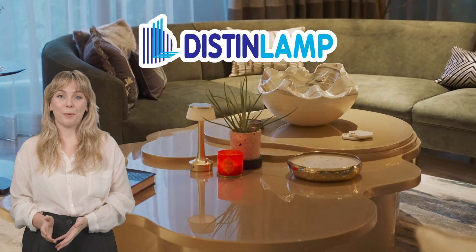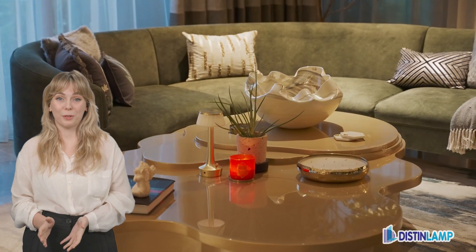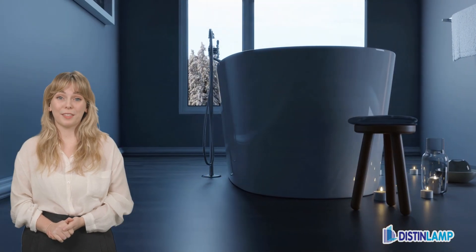Hi, I'm Susan Williams and welcome to Distant Lamps Design Tips. Today, we're diving into the trend of incorporating curves and organic shapes into your design.